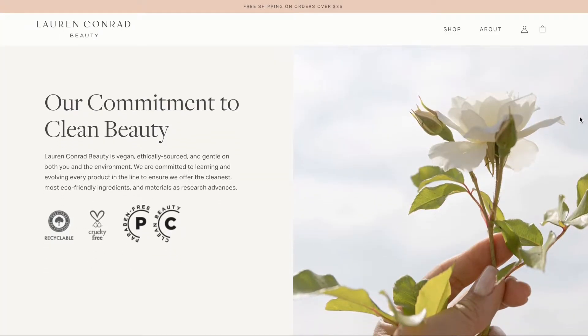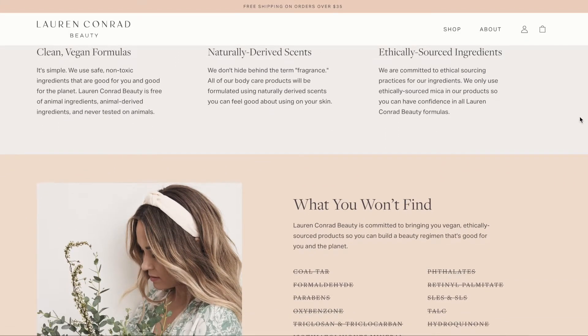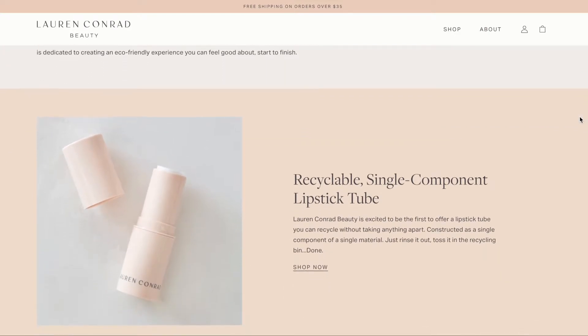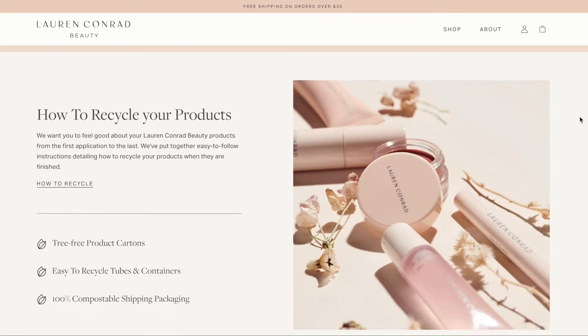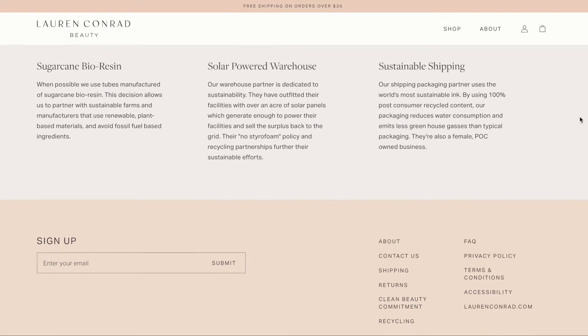She has a whole section on her website about their commitment to clean beauty, with so much information about how products are eco-friendly and how ingredients are ethically sourced. Things they don't contain include parabens, SLEs, SLS, and talc — basically all the ingredients we know could be harmful. They also use recyclable packaging, tree-free product cartons, and 100% compostable shipping packaging. They're also partnered with sugarcane bioresin, meaning they use tubes manufactured from sugarcane bioresin, allowing them to partner with sustainable farms that use renewable plant-based materials and avoid fossil fuel-based ingredients.